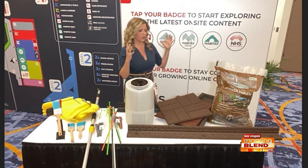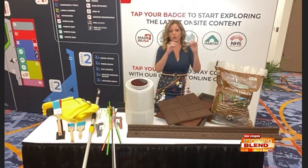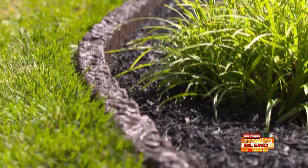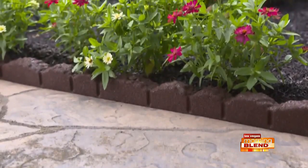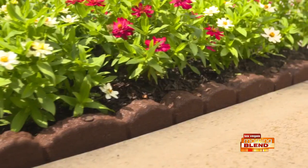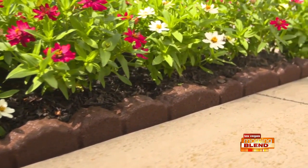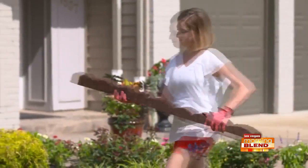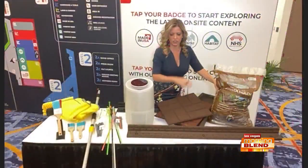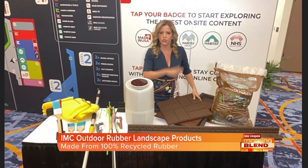So I wanted to show you this — IMC Outdoor Living. These are all made with 100% recycled rubber and it's all your landscaping products. Think about edging, finishing off your walkway, your driveway. This is rubberized mulch. With wood mulch, plants can go through it, bugs are attracted to it, it fades, it doesn't last very long. This will last you a long time, the color is going to stay, it's got the benefits of rubber but the look of stone, and it is so easy to install.